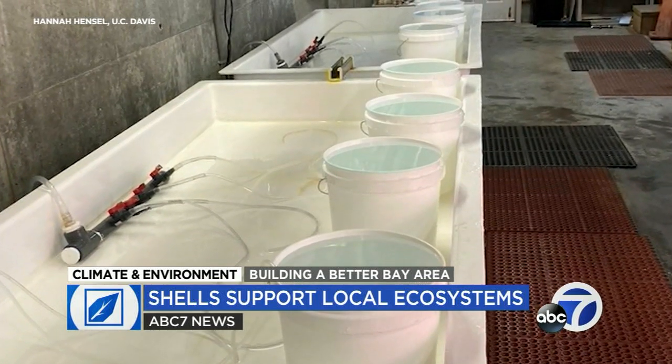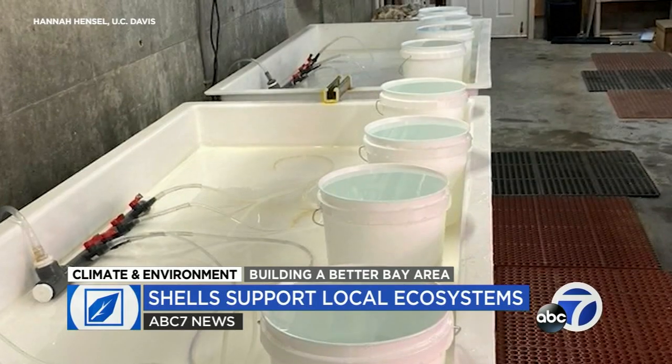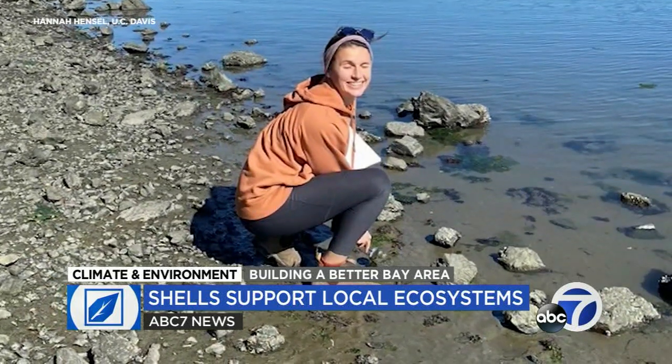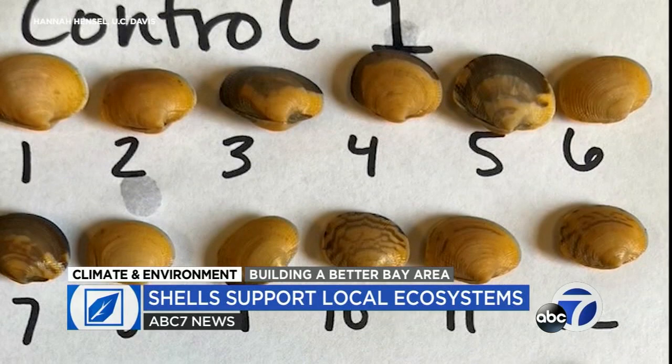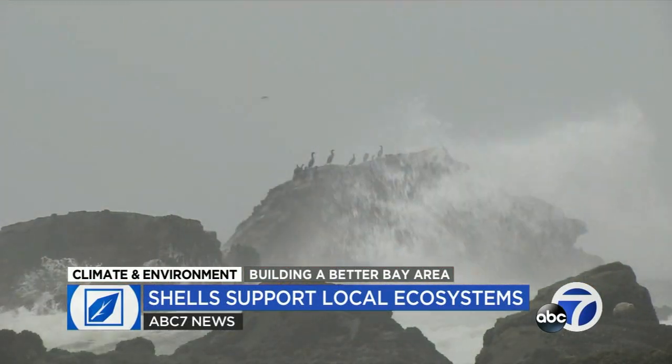Hensel wanted to learn if an acid-buffering calcium component in the shells could help keep the tidal habitat less acidic, first testing her theory in lab experiments. We did see a buffering effect, and in addition to the chemistry changing, we also saw with the clam growth that the clams grown with shell hash grew more shell than those without it. Hensel is hoping that mixing shells into the breeding ground can help young clams survive and develop in a more balanced shoreline environment, even if surrounding oceans become more acidic.